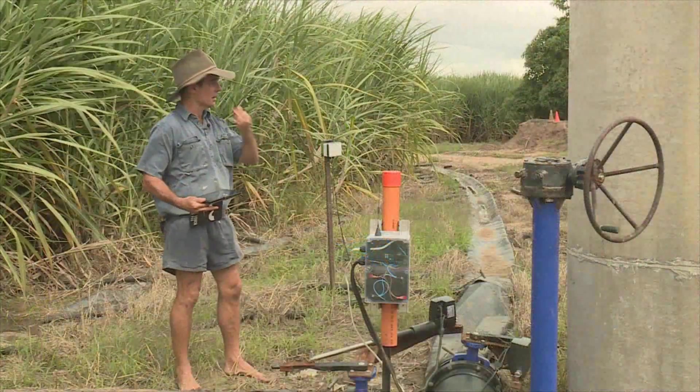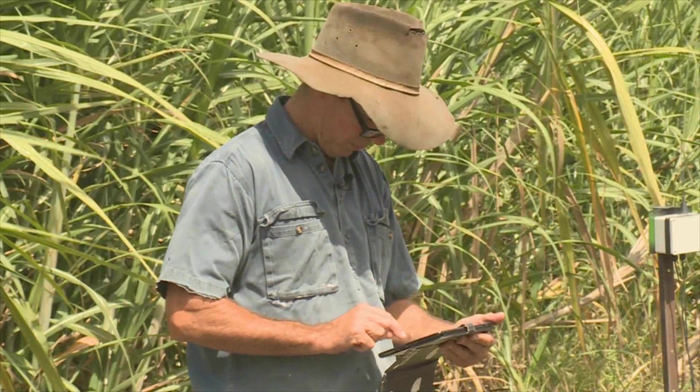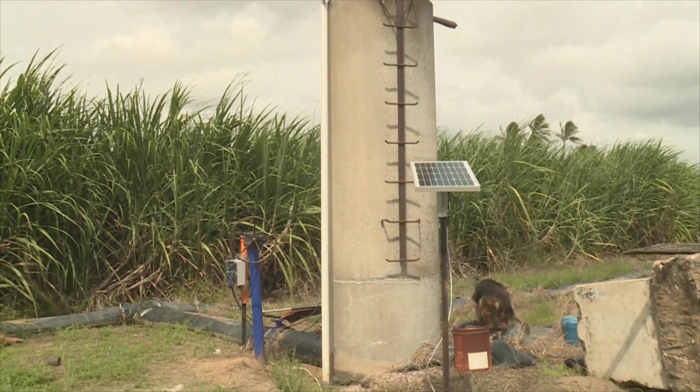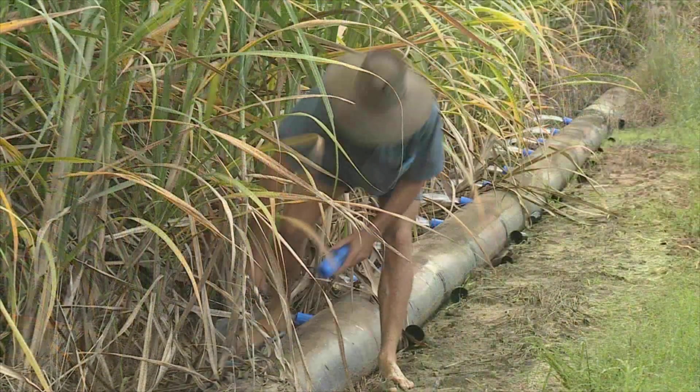Years in the creation, the new automated irrigation and telemetry system could be an industry game changer for growers relying on flood irrigation. Seed funding through Project Catalyst and the Australian Government Reef Program was crucial in developing the concept and undertaking field trials. The results were obvious: the automation system uses less water, less electricity and less labour.